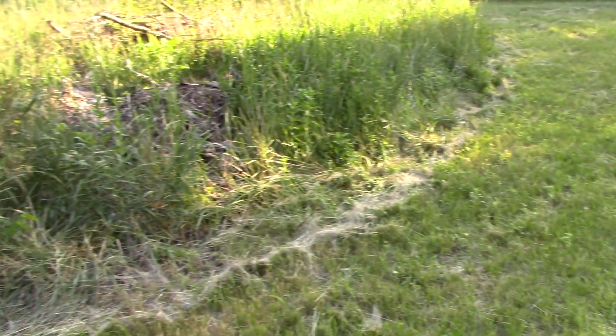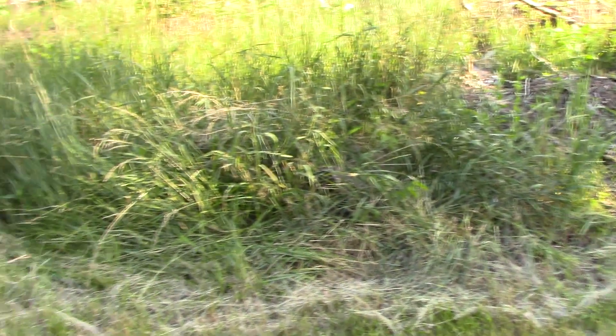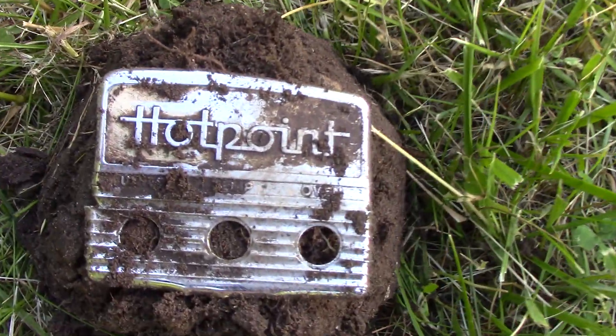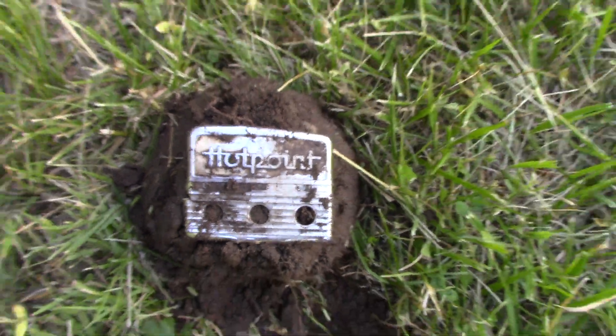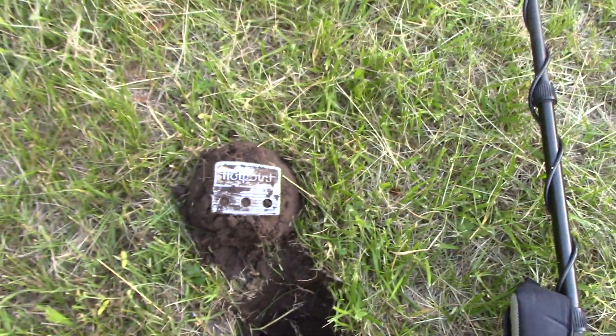I'm out here detecting. This field used to have some houses here. Thought this was interesting — hot point. Pretty cool. I'll keep going.